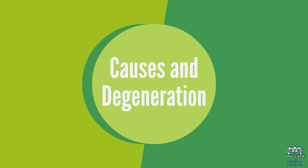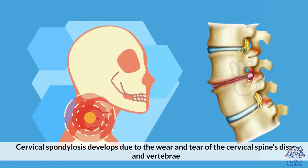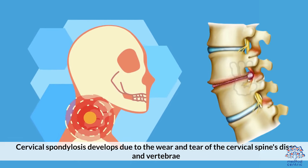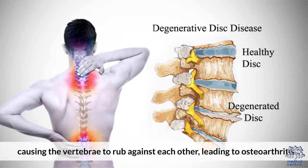Causes and Degeneration: Cervical spondylosis develops due to the wear and tear of the cervical spine's discs and vertebrae. Over time, the discs lose moisture and height, causing the vertebrae to rub against each other, leading to osteoarthritis.